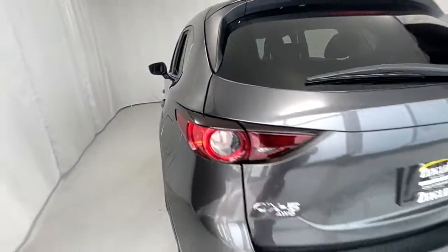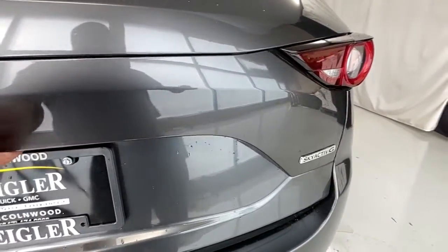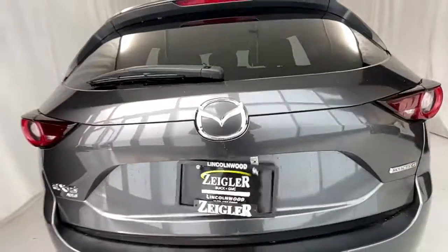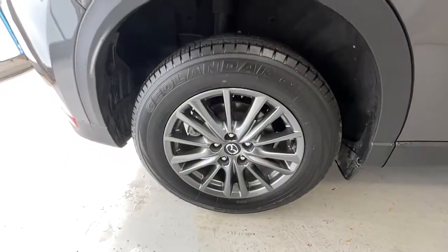All-wheel drive, sunroof/moonroof, navigation system, power liftgate, premium sound system, heated front seats, electronic stability control, dual zone AC, aluminum wheels, blind spot monitor.